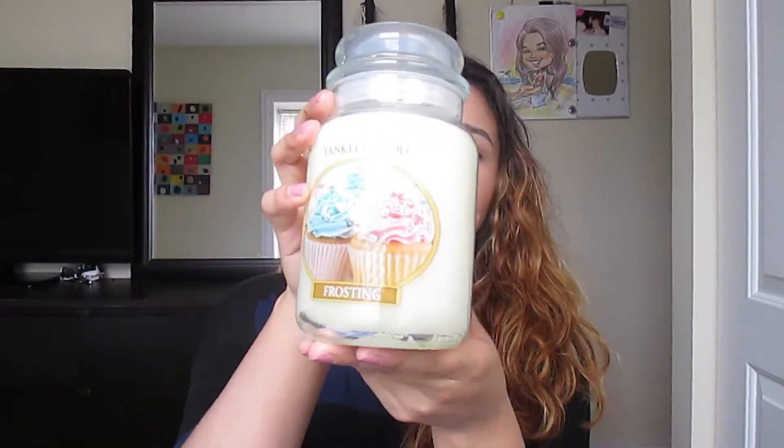The first thing I want to show you guys is this cute and amazing smelling candle from Yankee Candle — it's called Frosting. This was $9.99 at Marshalls, so pretty good price for a Yankee Candle. It smells like cake, like someone is baking a cake right now.